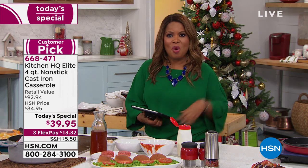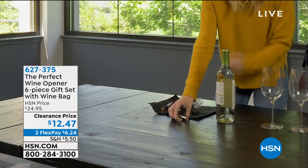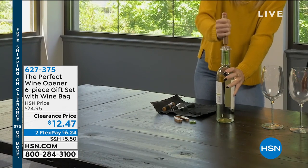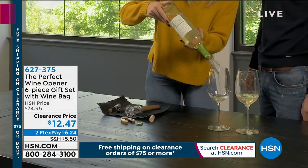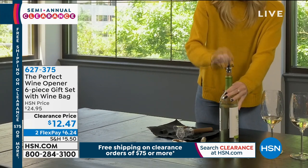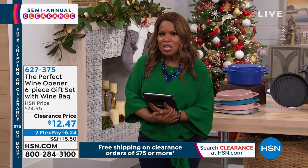How many of you know somebody who likes wine? If there's a wine lover in your family, look at what we have — it's called the Perfect Wine Opener. It's a six-piece gift set that comes with the wine bag, the opener that opens the foil, the wine opener itself — no batteries required, so you can take it on the go — plus a stopper to aerate your wine, and a seal to seal in the freshness if you don't finish the bottle. It's $12.47.